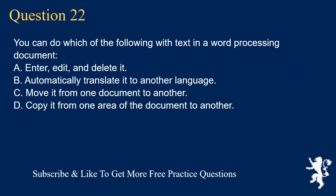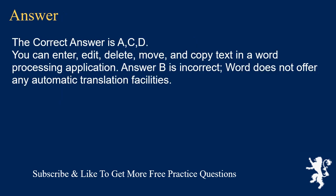Question 22. You can do which of the following with text in a word processing document? A. Enter, edit, and delete it. B. Automatically translate it to another language. C. Move it from one document to another. D. Copy it from one area of the document to another. The correct answer is A, C, D. You can enter, edit, delete, move, and copy text in a word processing application. Answer B is incorrect — Word does not offer any automatic translation facilities.